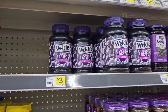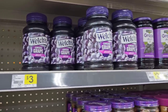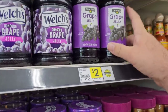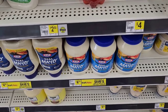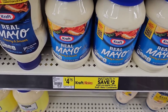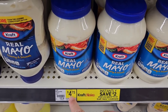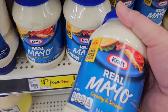They also have the Welch's Grape Jelly — 30 ounces for $3 — and their own grape jelly for $2 but that's only 18 ounces. That must be all Kraft products here also. They've got the Kraft Mayo — part of that instant save $2 deal — regularly $4.75, but once you get to $10 you save $2 instantly.